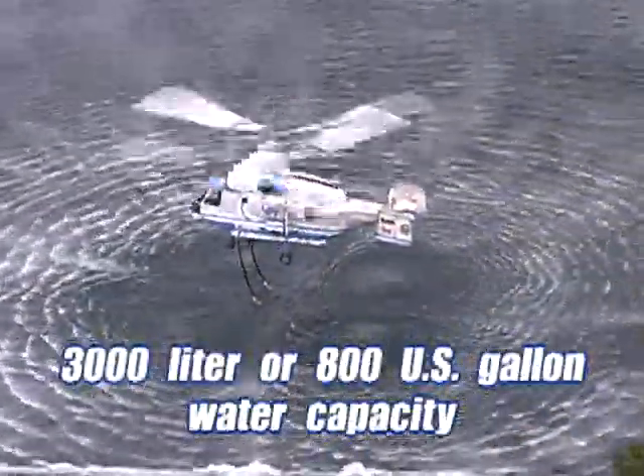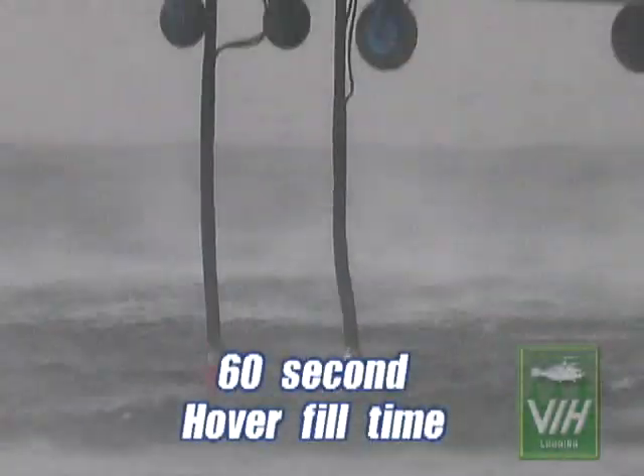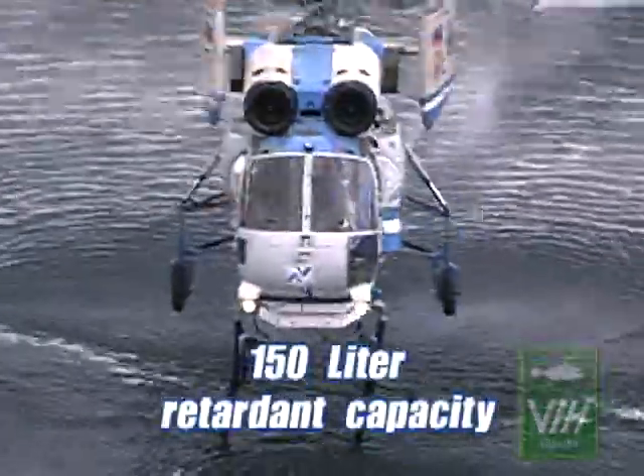The system demonstrates a 3,000 litre or 800 US gallon water capacity, a 60 second hover fill time, and a 150 litre retardant capacity with onboard mixing.